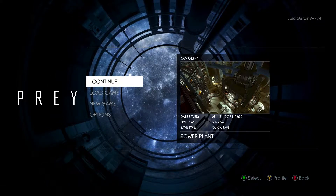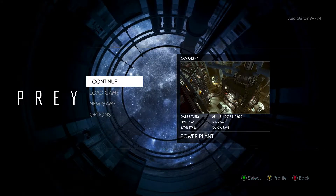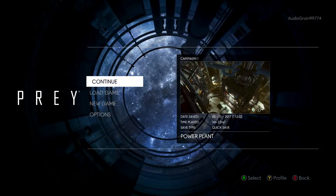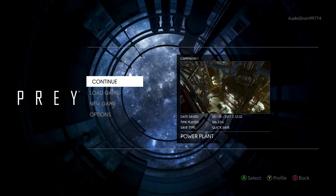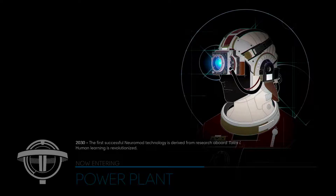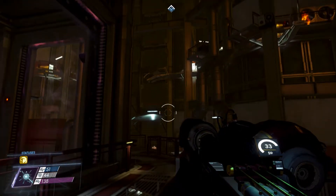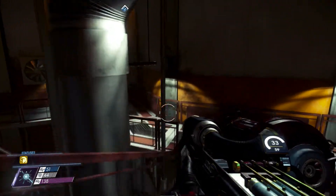Hey guys, welcome back to more Prey. Where we are right now - we just did the reboot of the reactors in the power plant and we need to get out of here. My plan originally was just to get out, do a few things, and then record the next video, but it seems to be a bit of a maze to get out. I think I'm along the right lines. I wanted to show you basically how to do it because it took me a while to figure it out. The problem is all those walkways are kind of broken. There may well be a technopath and a couple of operators after me here.